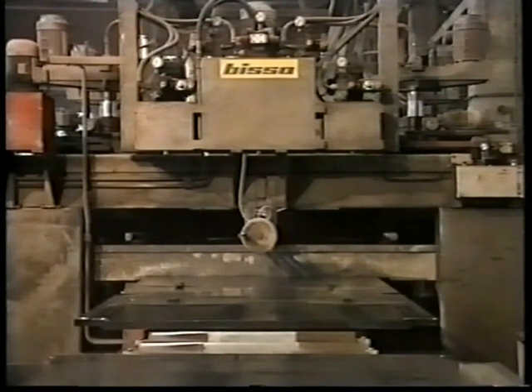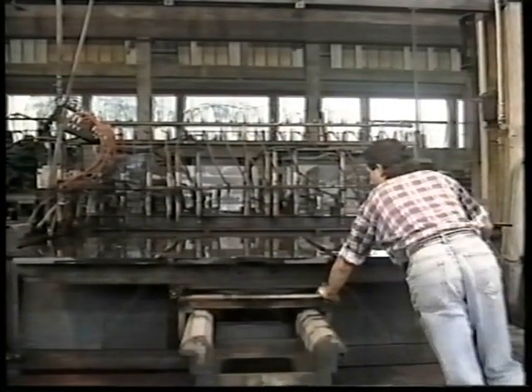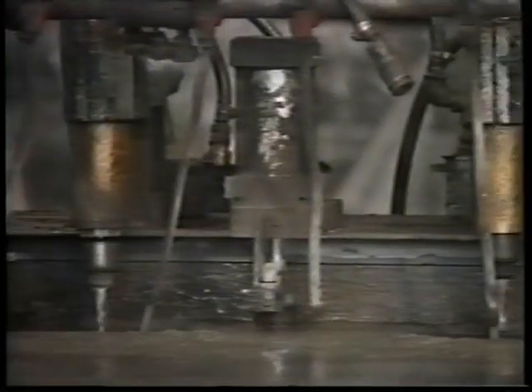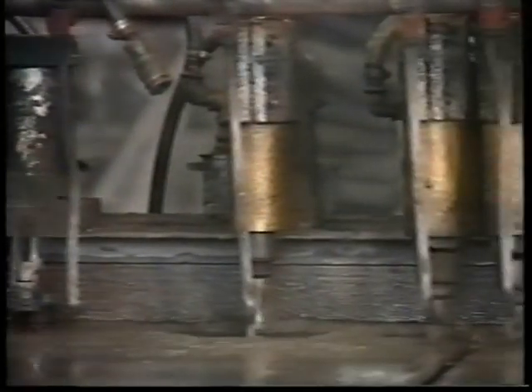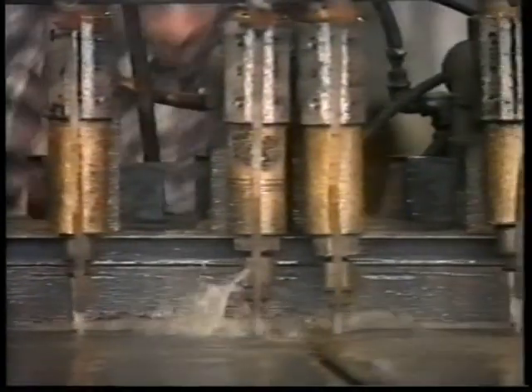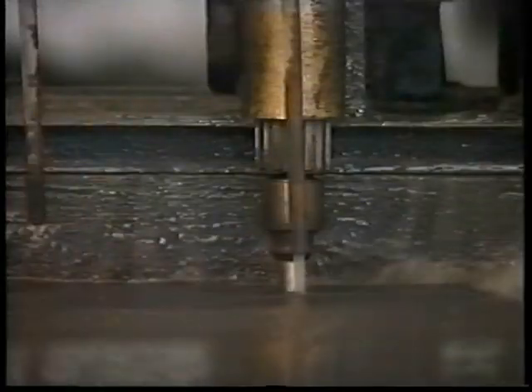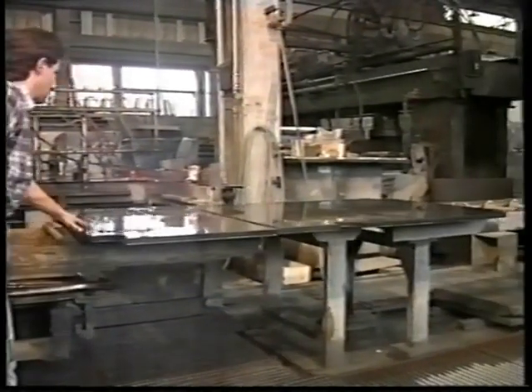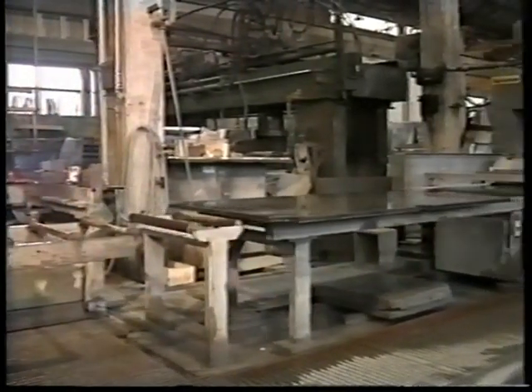The slate set proceeds then to the next step through a multi-head automatic hole drilling machine. The location of the many drills is carefully predetermined according to the pattern desired. After the hole drilling, the slate set proceeds through the second grinding machine for final top surface finishing of the playfield. This leaves the playing surface perfectly flat.